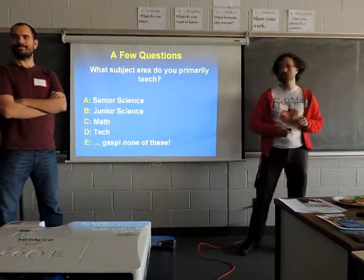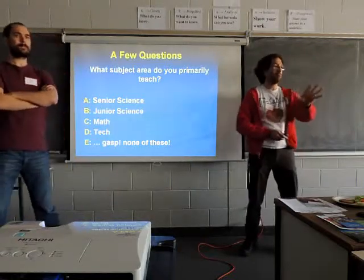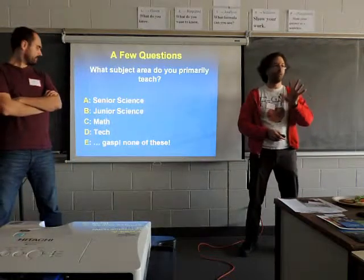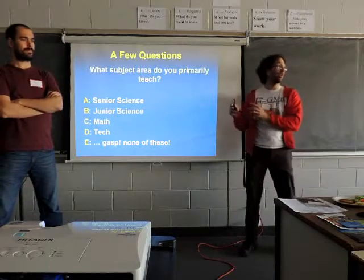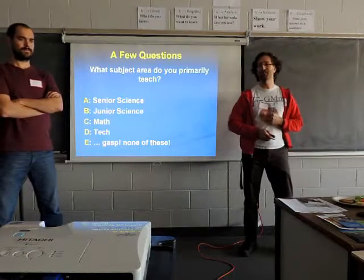Thank you very much. So it looks like the A's are winning, lots of B's, and then a couple of C's. I hope that the C people find that there's actually a lot you can get out of this presentation. I was hoping to see more of the math folks here at our STEM conference.